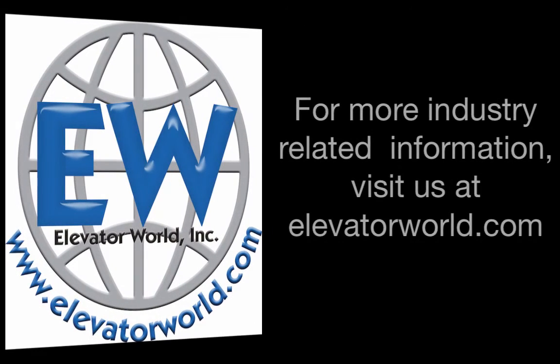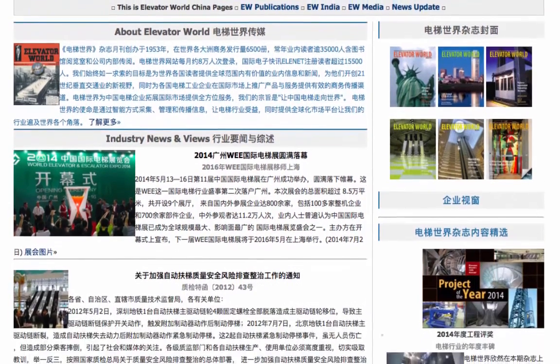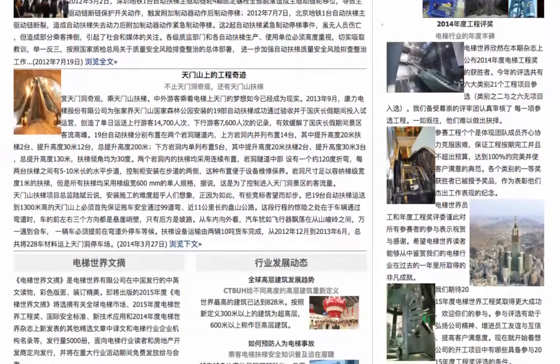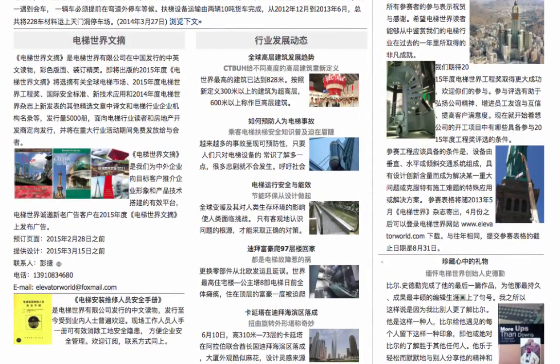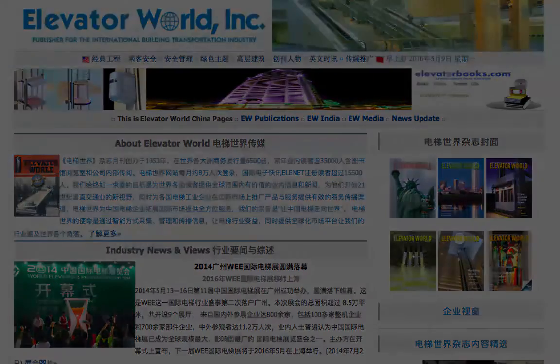For more industry-related information, visit us at ElevatorWorld.com, and for more information on the elevator and escalator market in China, such as news and advertising opportunities, check out ElevatorWorld.cn. Thank you for joining us today.